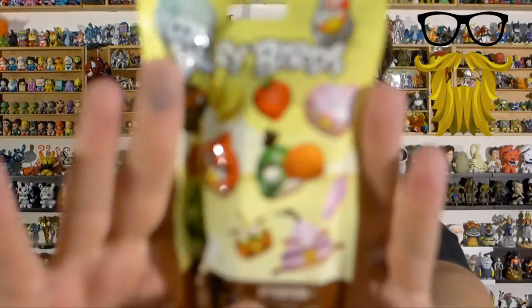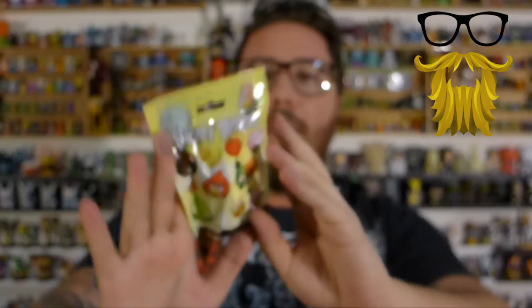Next, we got an Angry Birds figure. So let's open it up and see exactly what this is. It's kind of like a buildable figure. These aren't the eraser kind, which I actually kind of like — so these are just little plastic figures. I got the bomb guy, little black bird.